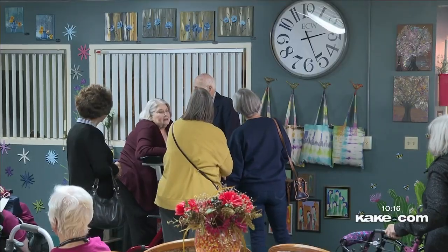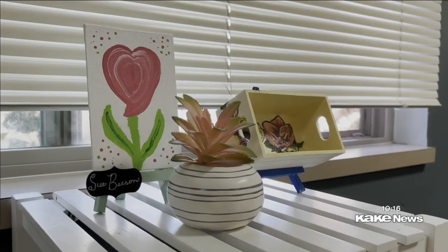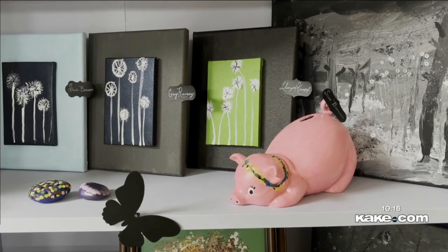Sue Brown has only been living at Lake Point for less than a year, but her life has changed pretty dramatically in that time. Art has been reintroduced. It's been over 30 years since I've held a paintbrush in my hand and I've got arthritis, and I wasn't sure if I could. But the first thing I did was a little ceramic pink pig over there, and I was able to hold a brush and do her, and so I started doing a little bit more.